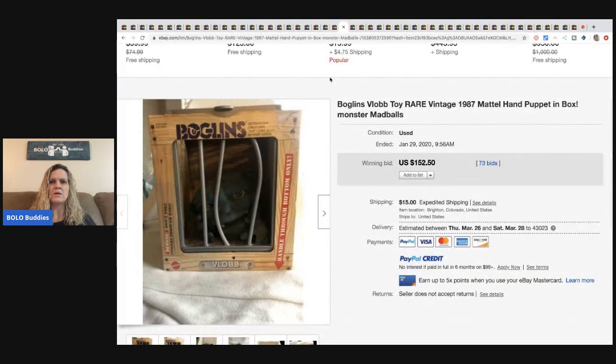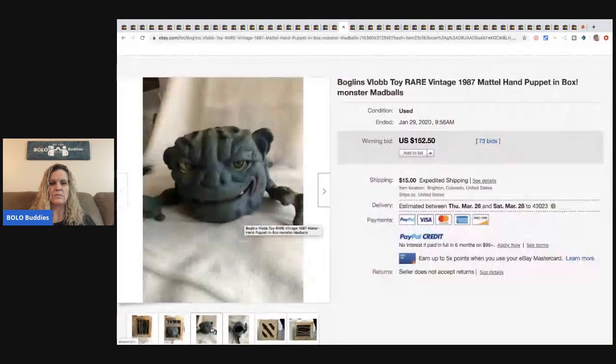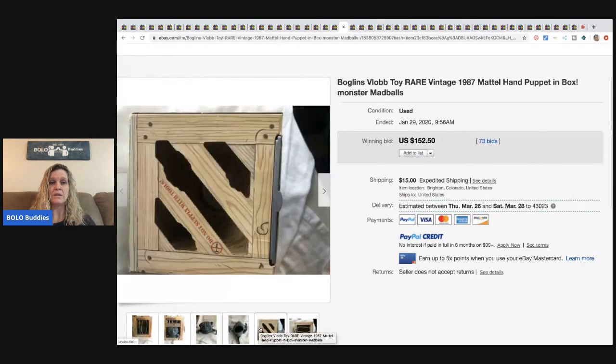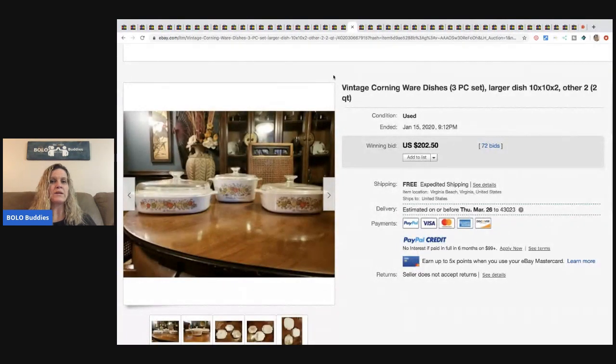The next item is a Boglins Blob toy — it's a hand puppet in a box, a Madballs item from 1987, so it is vintage. You can see him inside the box. This sold for $152.50.